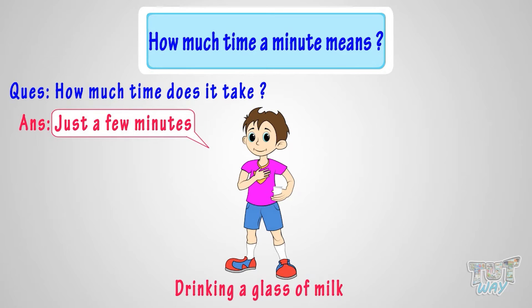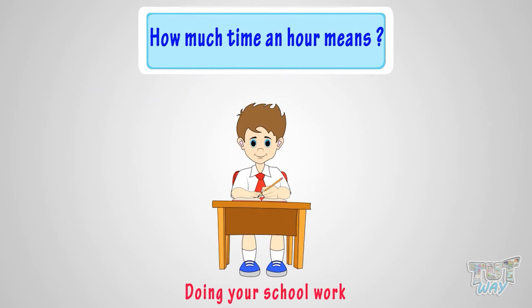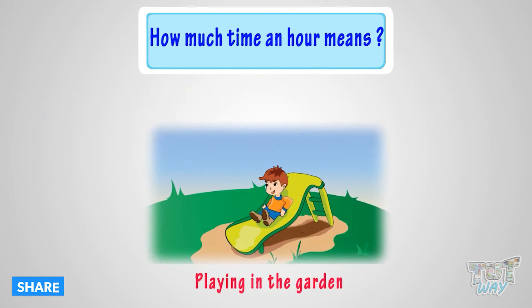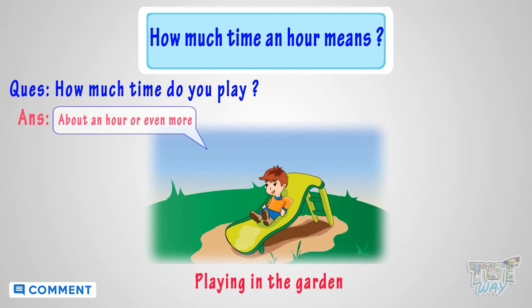Now let's see how much time an hour means. Doing your school work — how much time may it take? About an hour or even more. Playing your favorite game in the garden — how much time do you play? It is about an hour or even more. So durations longer than minutes are expressed in hours.